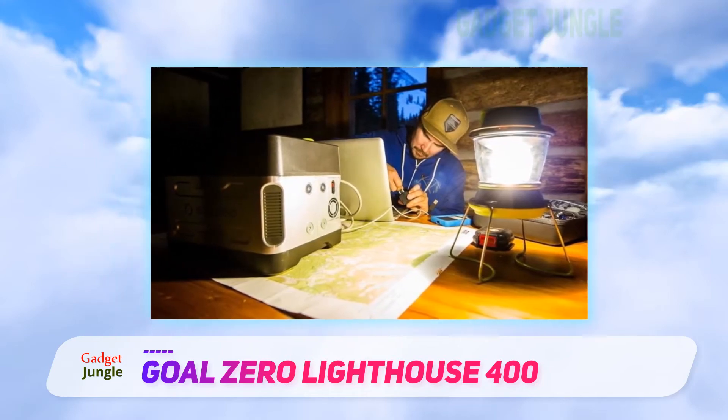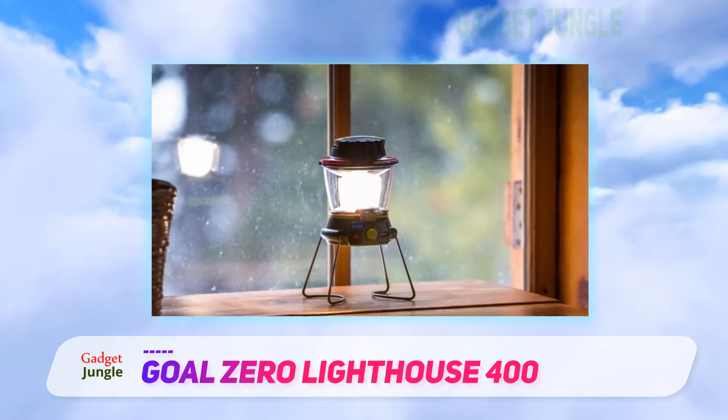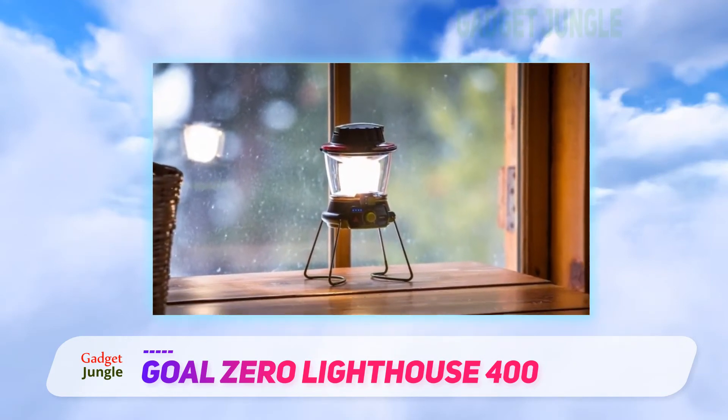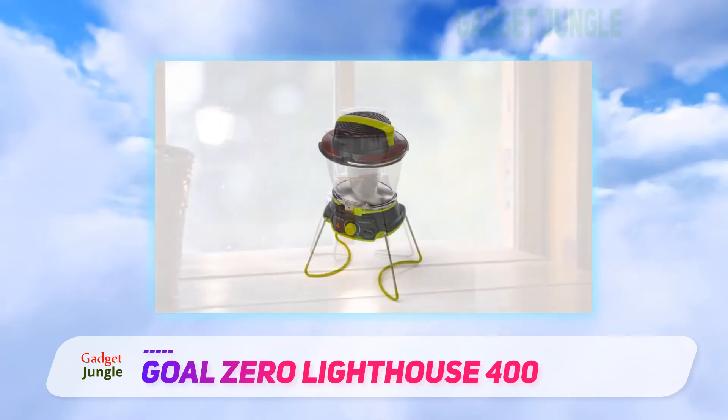The Lighthouse is an excellent option for those who would like a good rechargeable camping lantern, and it's worth a look for its light quality alone. If your trips are on the short side, or you have a battery pack or solar panel, the Lighthouse is as good as it gets.